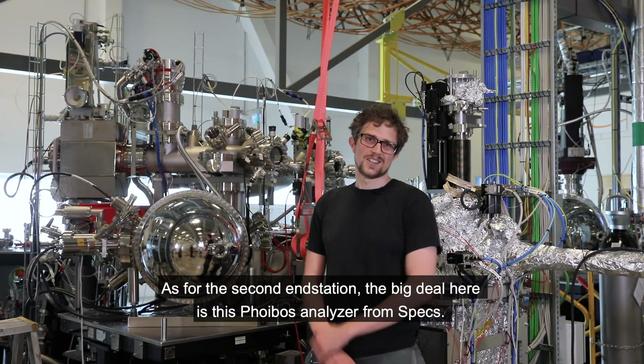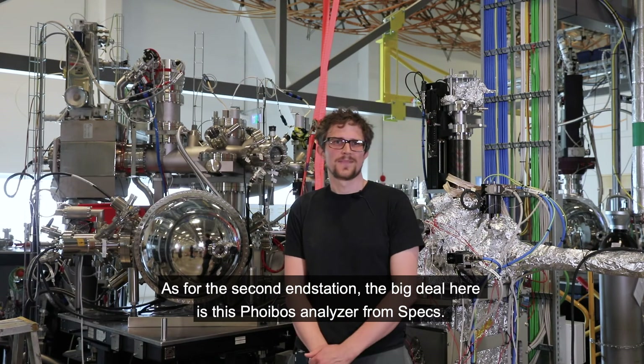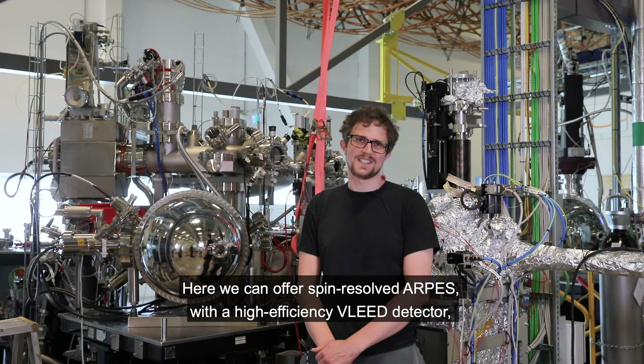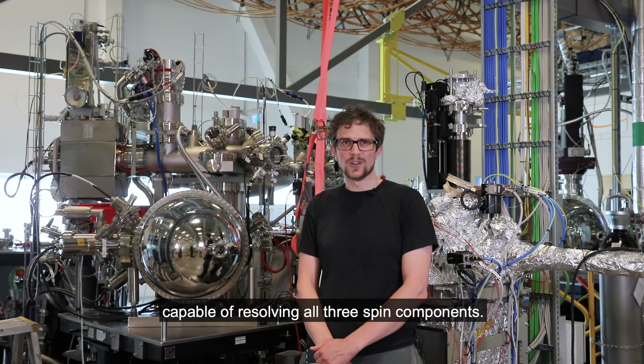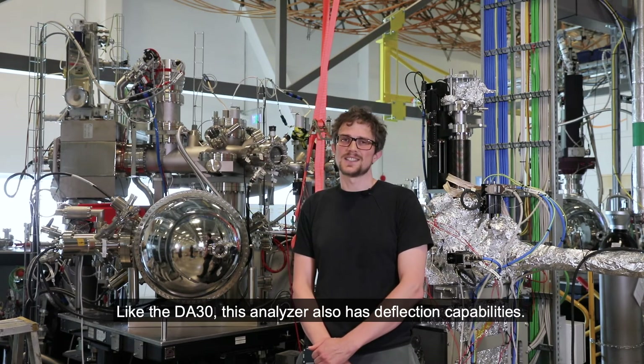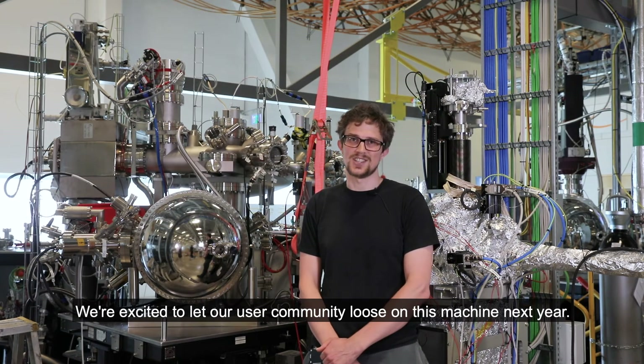As for the second end station, the big deal here is the FIBUS analyzer from SPECS. Here we can offer spin-resolved ARPES with a high-efficiency VLEED detector capable of resolving all three spin components. Like the DA30, this analyzer also has deflection capabilities. We're excited to let the user community loose on this machine next year.